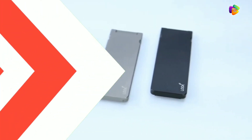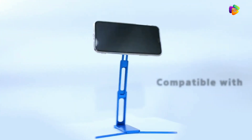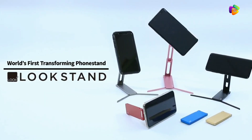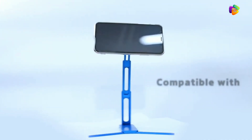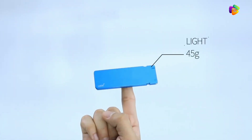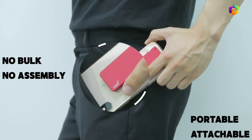Product number 3: Look Stand. This product is a stand for your mobile that gives you a lot of comfort while using your smartphone. If you use phone cases, this product is very useful. It is lightweight and can easily fit in your pocket.